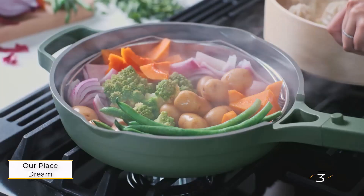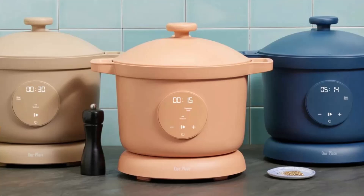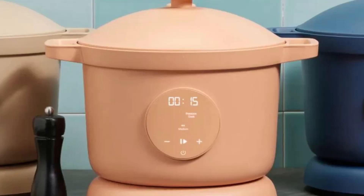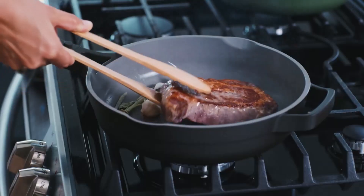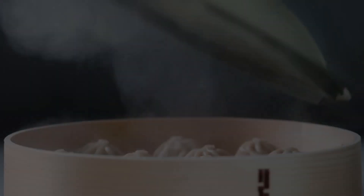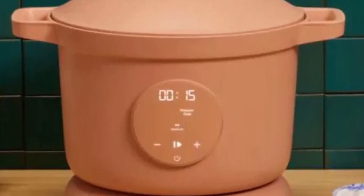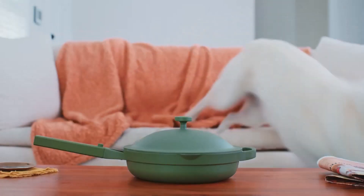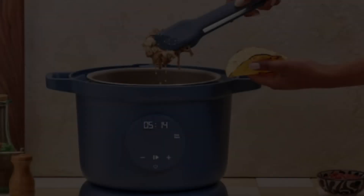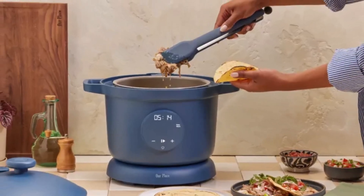Number 3: Our Place Dream Cooker. This stylish, high-powered machine performed excellently in our tests, producing tender, juicy chicken and perfectly cooked rice. It's user-friendly and looks sleek on your countertop. However, it offers fewer functions than a standard Instant Pot and doesn't include any accessories, despite being priced about $100 higher. If you prefer simplicity and aesthetic appeal in your kitchen gadgets, this is a great choice. But for those seeking a more versatile, feature-rich multi-cooker with multiple preset functions, one of the other models reviewed might be a better fit.